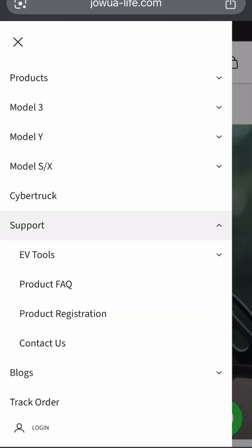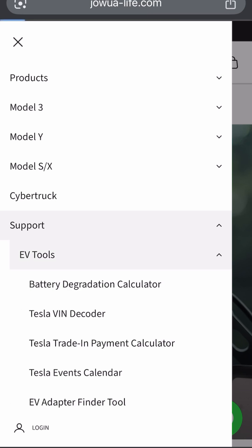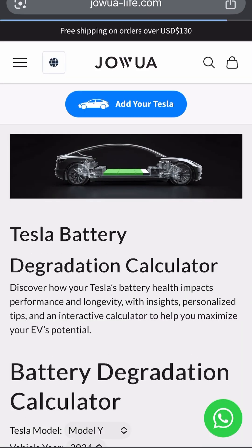So the first one: on our own webpage, we've developed a tool for you to do this. Navigate to Support, EV Tools, and the top option there which says Battery Degradation Calculator.